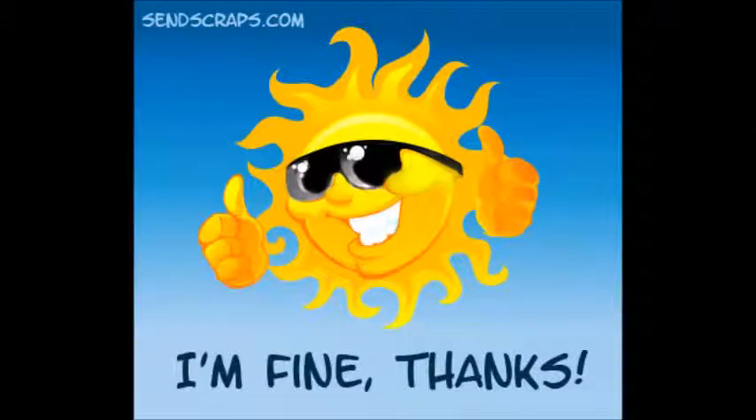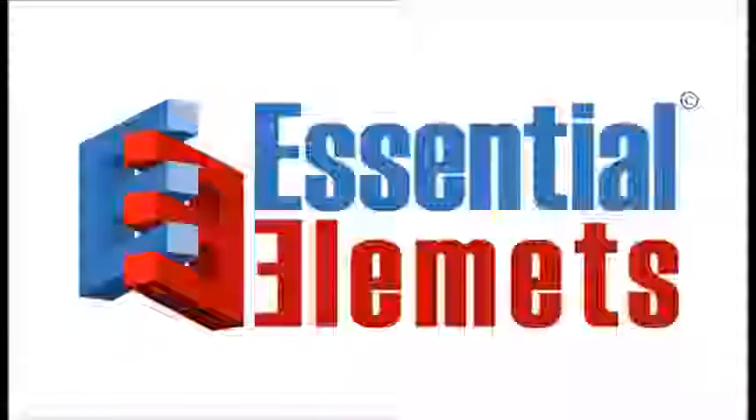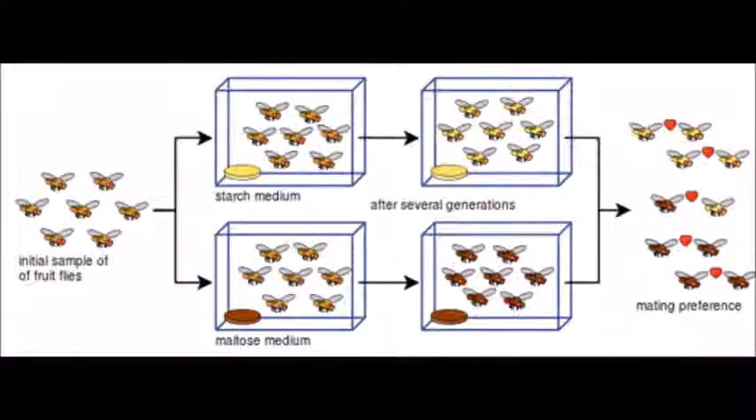This shows that just because a part of a biological system is currently essential does not mean that it was essential in the past, and it does not mean that the system could not have evolved.